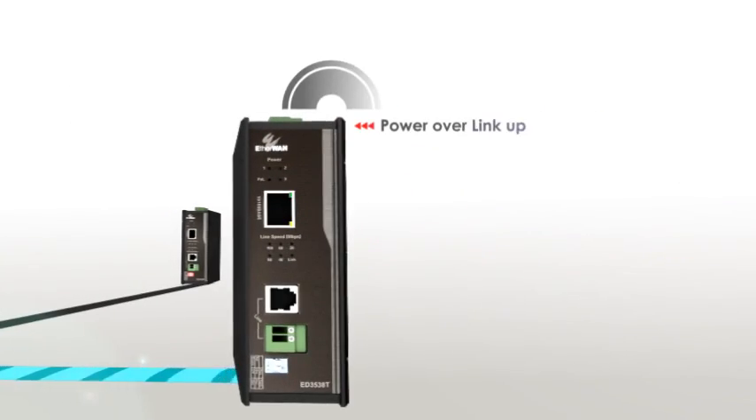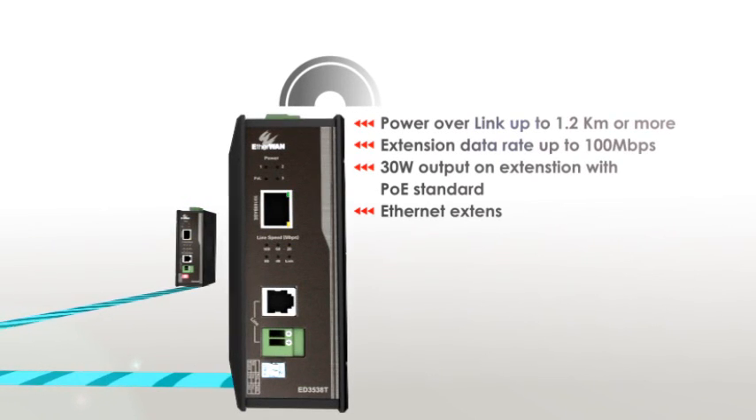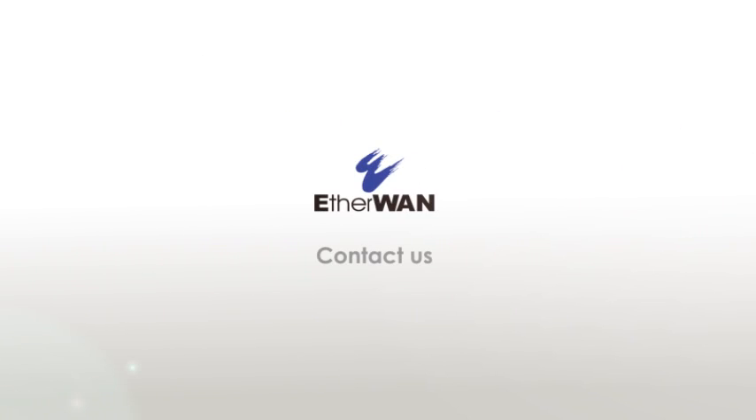Long distance Ethernet is no longer a hassle. We simply made your job easier. Did you EtherWAN today? Contact us — we will fix your cabling and power problems.